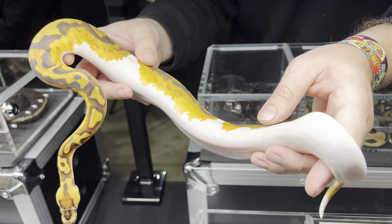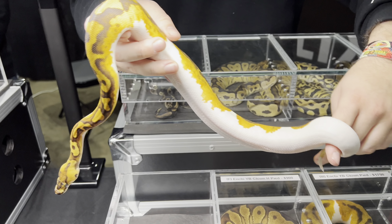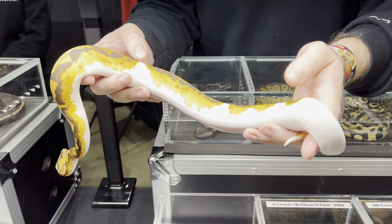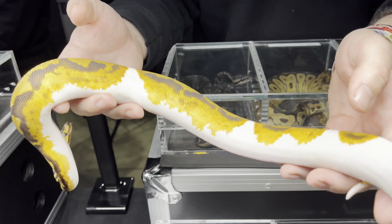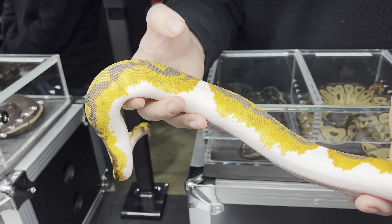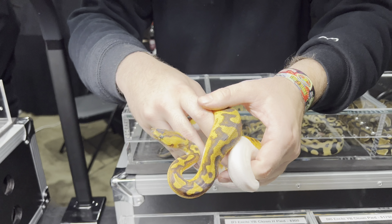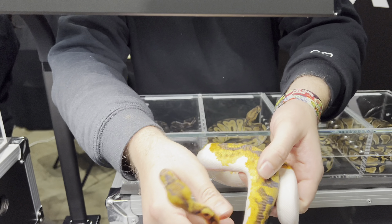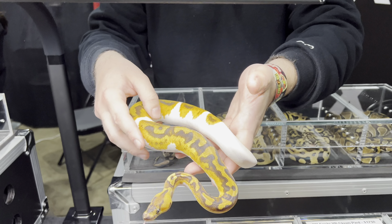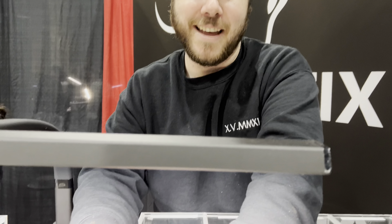Yellow belly pied with those jagged edges — I know. I thought these were enchi yellow belly clown pieds. I sent the shed into Gray Rider Reptiles just to confirm — shed testing confirmed yellow belly, which you can kind of see from the side pattern. This is one of the females I really really like — I'm tempted to keep her. I've had some people interested in her but I've been telling them no, I'm gonna keep her.